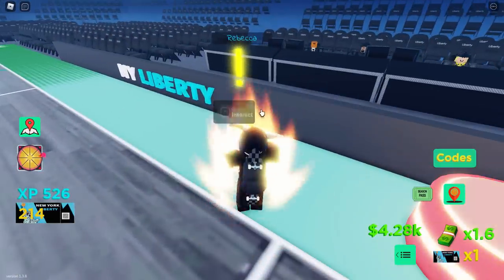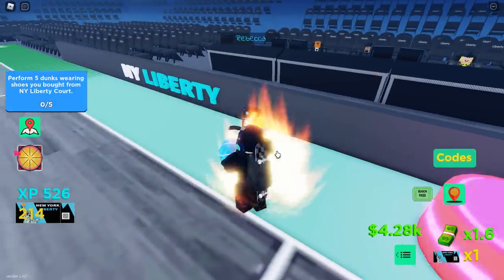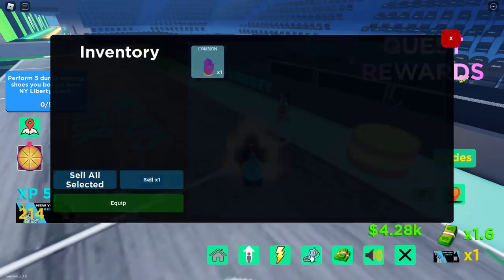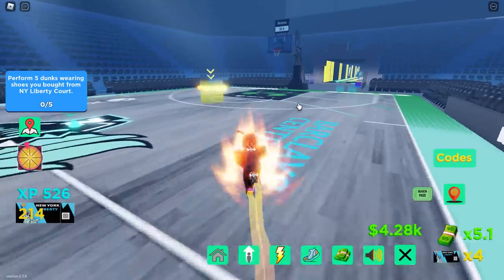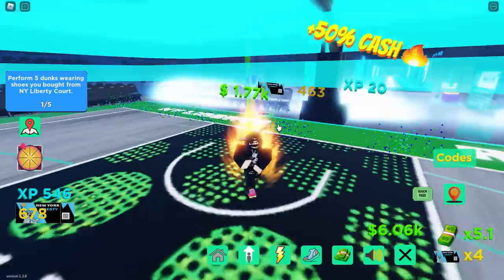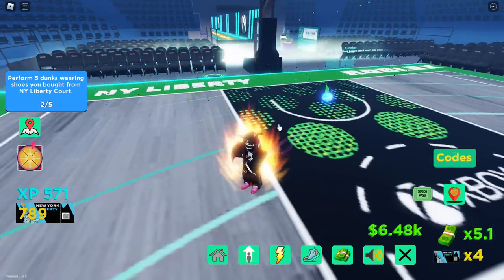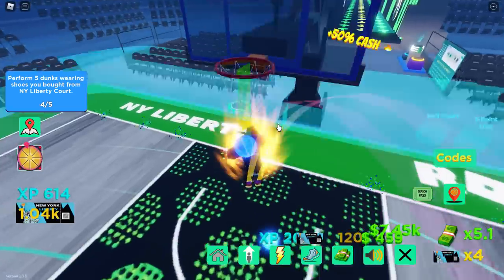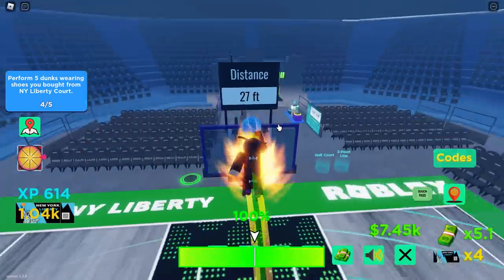The next quest is to perform five dunks while wearing shoes from the NY Liberty Court. Open the menu, go to shoes, and equip the Liberty shoes. Then just do five dunks - one, two, three, four, five. Quest complete!